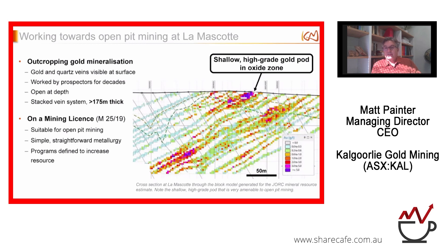This is the block model from Lannascot. We've got outcropping gold mineralisation highlighted, with the purples showing higher-grade gold actually sticking out at surface. We've got gold and quartz veins visible — I've got a couple of chunks on the bookcase next to me. It's open at depth, and that stacked vein system is about 175 metres thick, which gives great ounces per vertical metre for a potential open pit. We're on a mining licence, very suitable for open pit mining, with simple straightforward metallurgy, and programs in place to increase the resource.